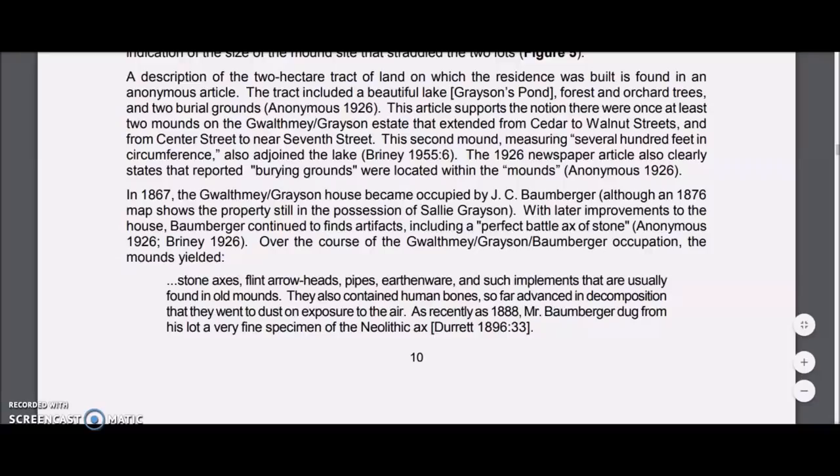The estate extended from Cedar to Walnut Streets and from Center Street to 7th Street. The second mound, measuring several hundred feet in circumference, also adjoined the lake. A 1926 newspaper article clearly states that reported burial grounds were located within the mounds. In 1867 the Grayson House became occupied by J.C. Bumgarner. With later improvements to the house, Bumgarner continued to find artifacts including a perfect battle axe of stone. Over the course of the occupation, the mounds yielded stone axes, flint arrowheads, pipes, earthenware, and such implements usually found in old mounds. They also contained human bones so far advanced in decomposition that they went into dust on exposure to air. As recently as 1888, Bumgarner dug from his lot a very fine specimen of a Neolithic axe.